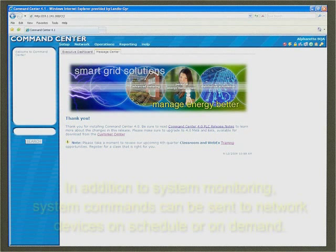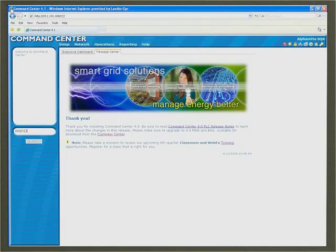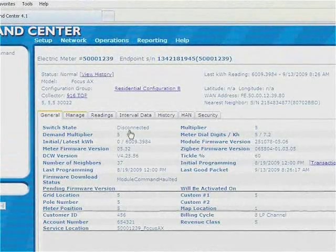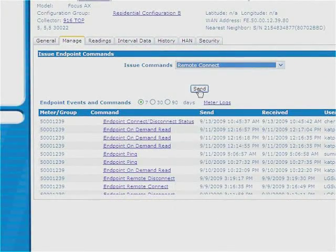Using the utility's wide area network, the collector stays in constant communication with the head-end data server. GridStream Command Center is the head-end software that provides command and control of all network operations for meter data collection, storage, extraction, and reporting.